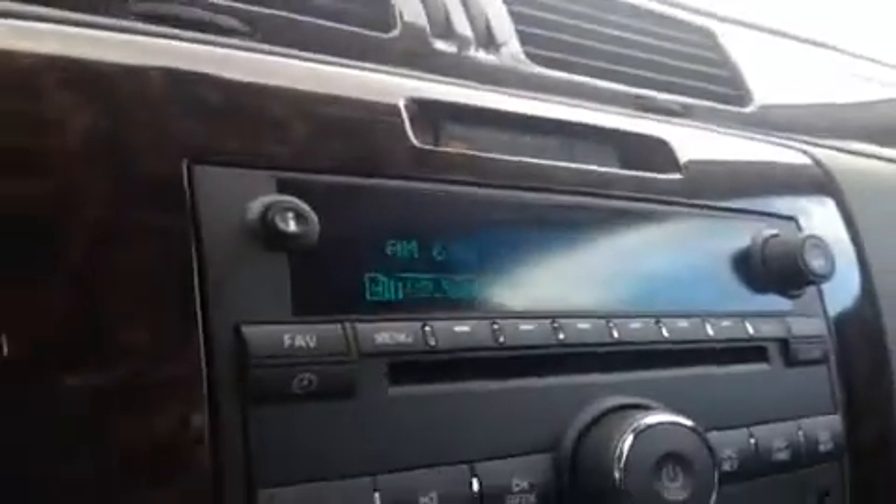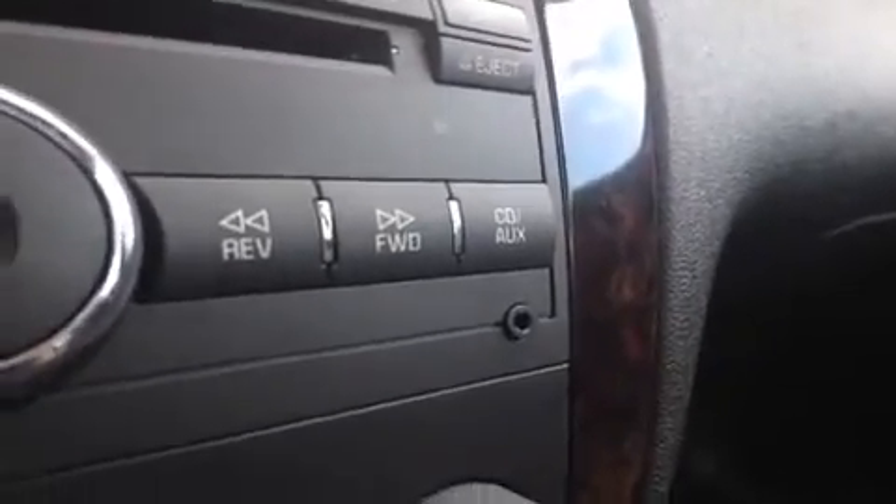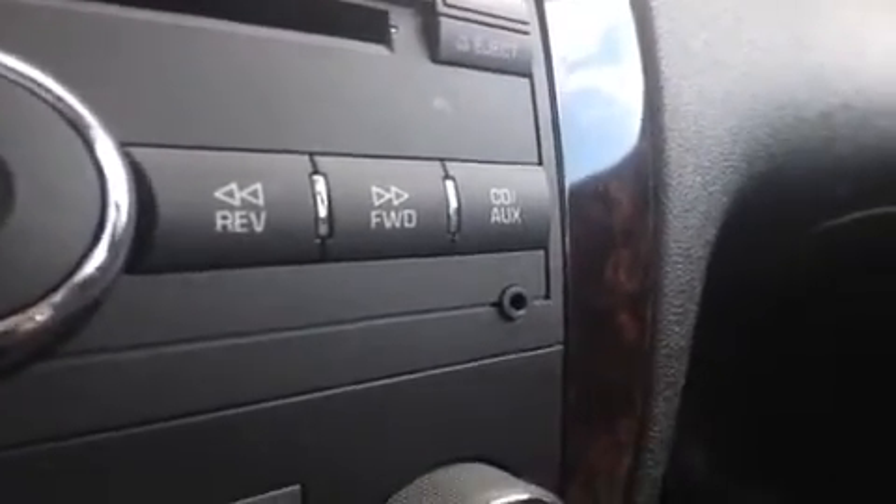We have a CD player and FM/AM radio. To the side here is the auxiliary port for headphone jack attachments such as your iPod, smartphone, or any other kind of MP3 player — just plug it up and play.